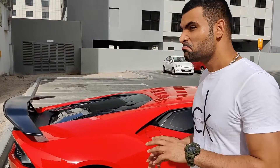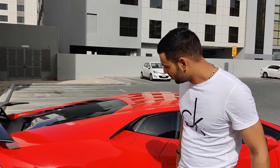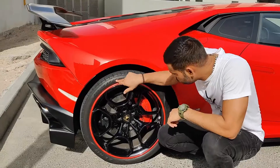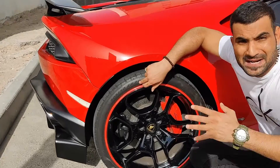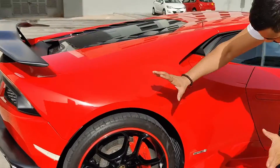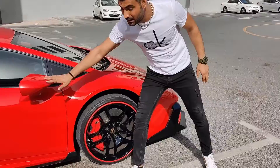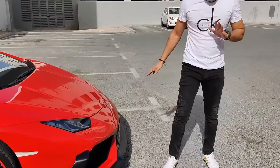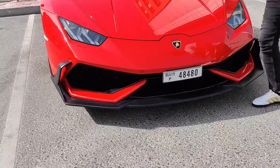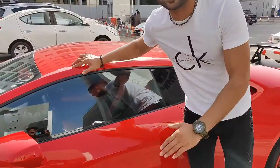Now let's talk about the exterior of the car. As you can see, the exterior is super sporty and they've got 20 inch massive wheels with sharp cut edges on the sides. I especially like the mirrors of the car. The front of the car is super sleek and sporty, and the color of the car is Rosso Mars.